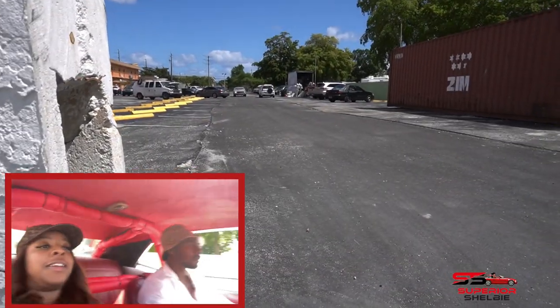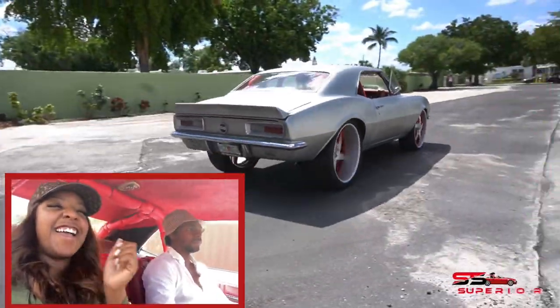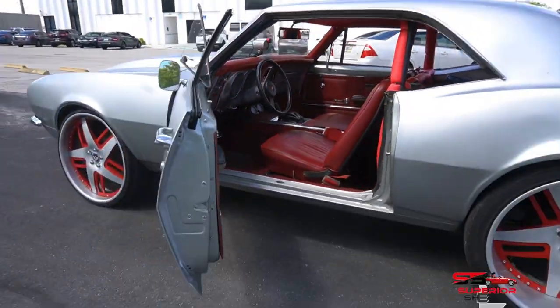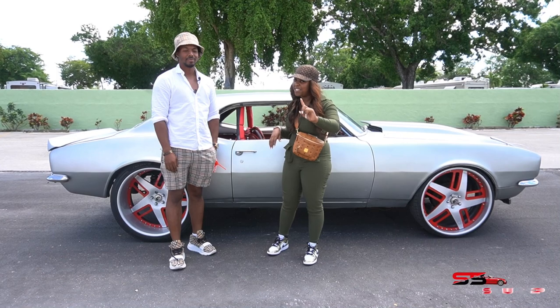We took it for a drive and it's actually really fast — it catches speed incredibly quickly. After our crazy ride, I can say don't underestimate this car — it takes off super fast.